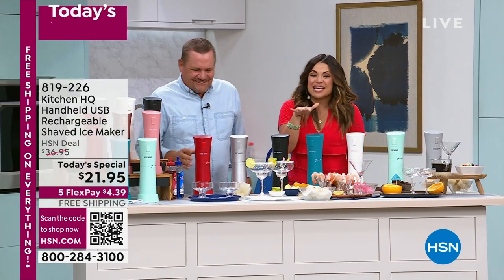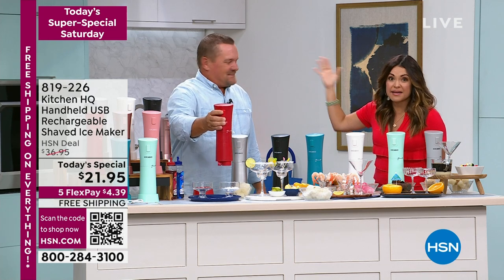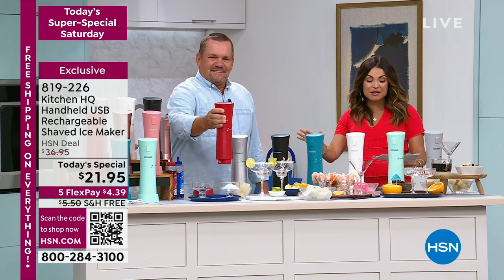I'm changing things up a little bit. I'm so excited about this. If you haven't noticed at home, it's like 10 million degrees everywhere in the country. This has been flying out of here.